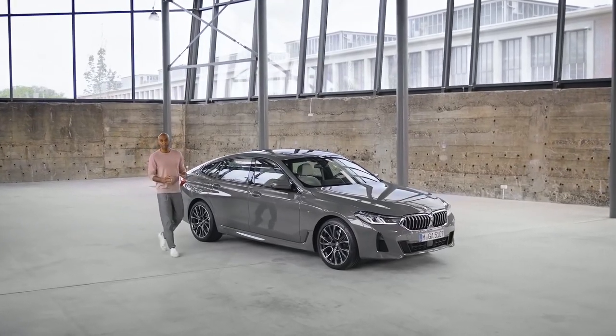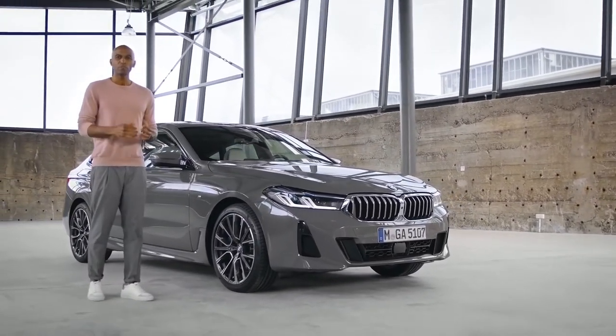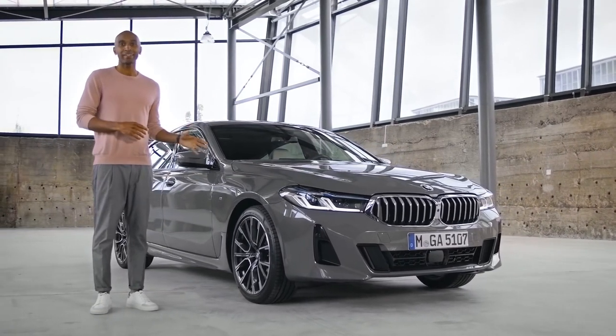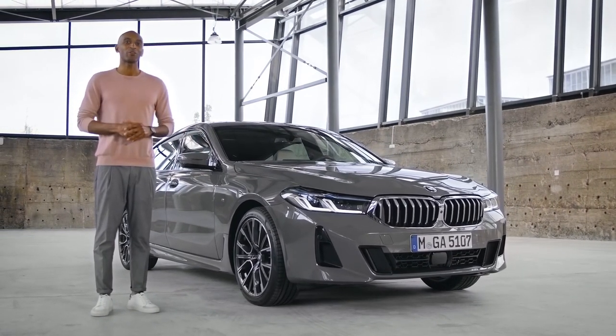Designed not to just fit the driver and the passenger, but to suit them. The new BMW 6 Series Gran Turismo is muscular, bold, and elegant all at the same time — and just waiting for you to take it on a grand tour.